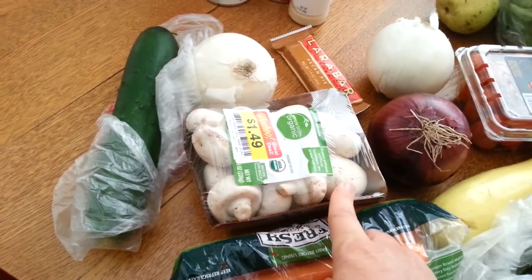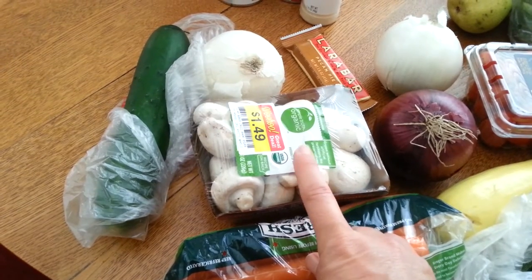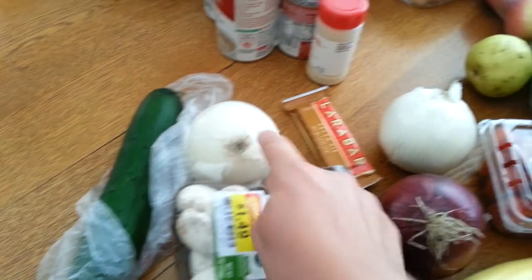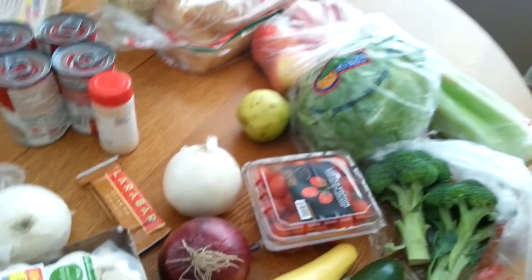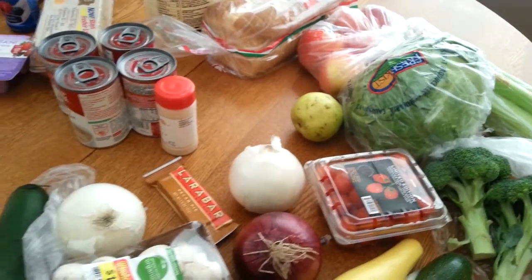I got some mushrooms — they were marked down to $1.49, and I had a $0.50 off coupon that Ralph's mailed to me, so that was a great deal. I got a cucumber for $0.99. I got two white onions for cooking and a red onion for salads. And I also had a $5 off $15 produce electronic coupon, so that came off good.